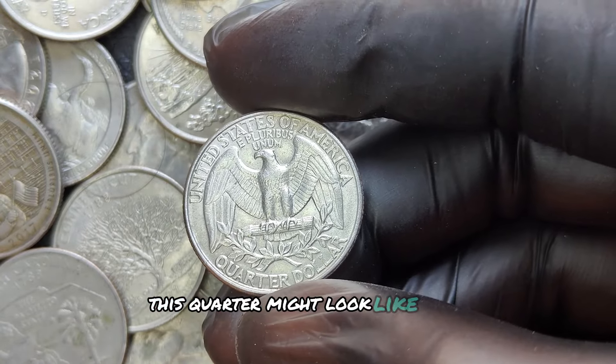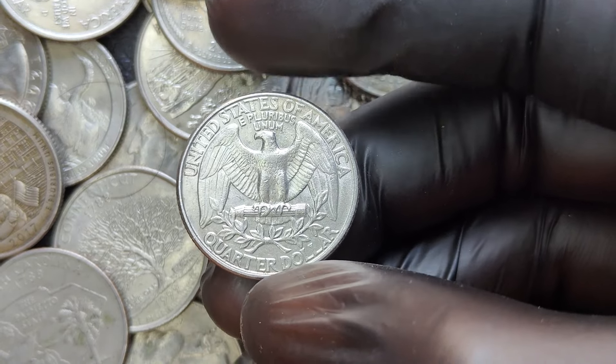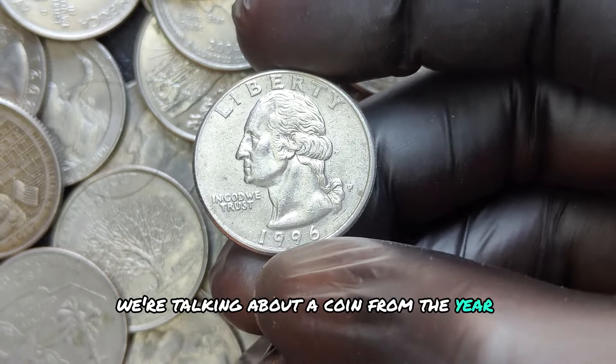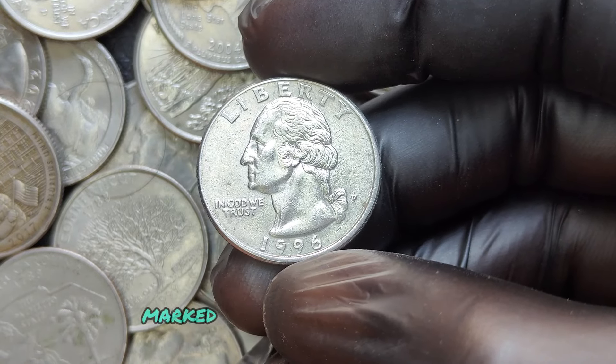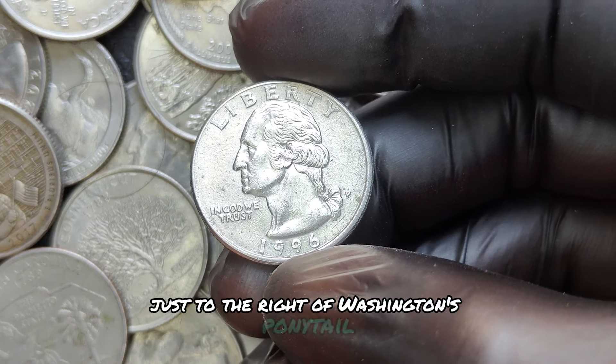This quarter might look like your average pocket change, but it's anything but ordinary. We're talking about a coin from the year 1996, minted in Philadelphia, marked by the P on the obverse side, just to the right of Washington's ponytail.